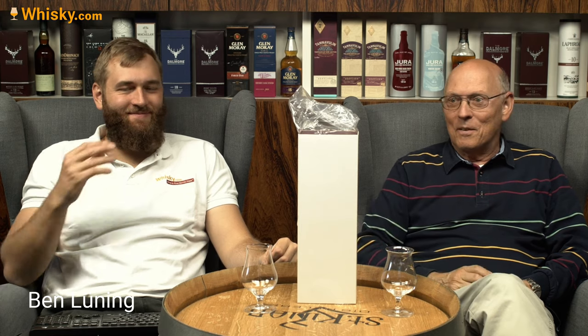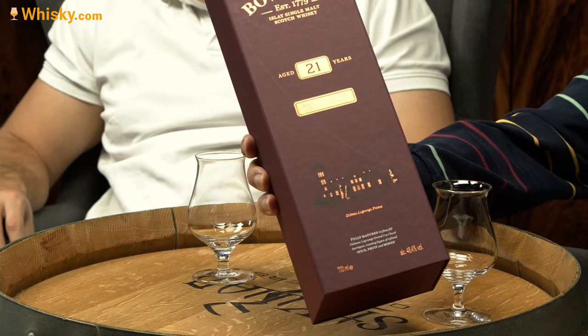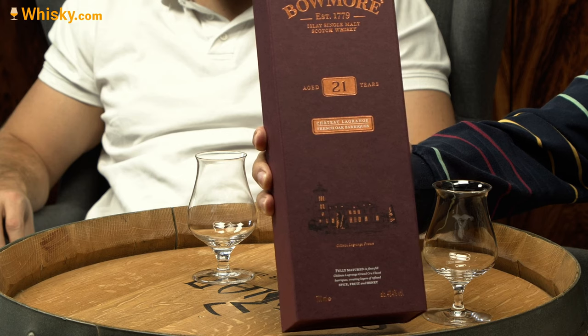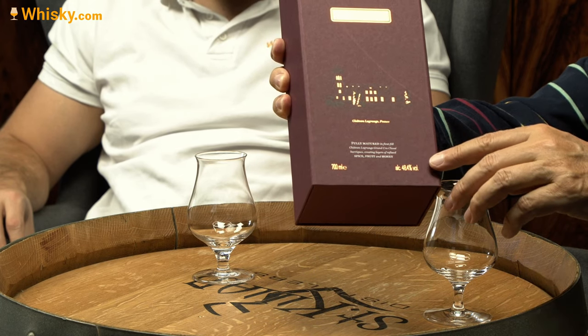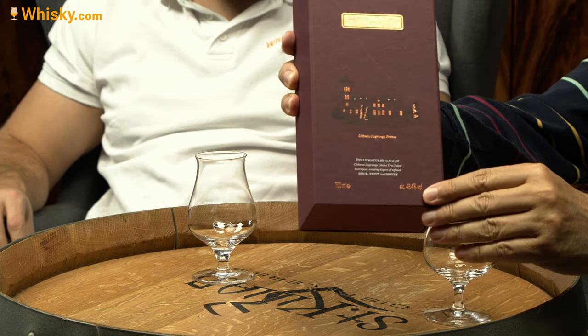When it comes in excellent or good packaging, I always leave the packaging on so that we have an unfolding experience. You mentioned 25, but the 21 is kind of an exceptional one — I think it's a limited edition. Here you can see it's 48.4 ABV, priced around 200, so it's not cheap.